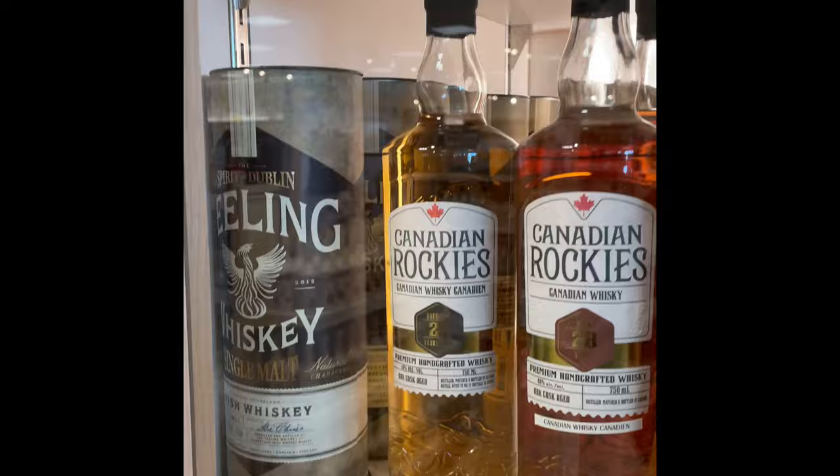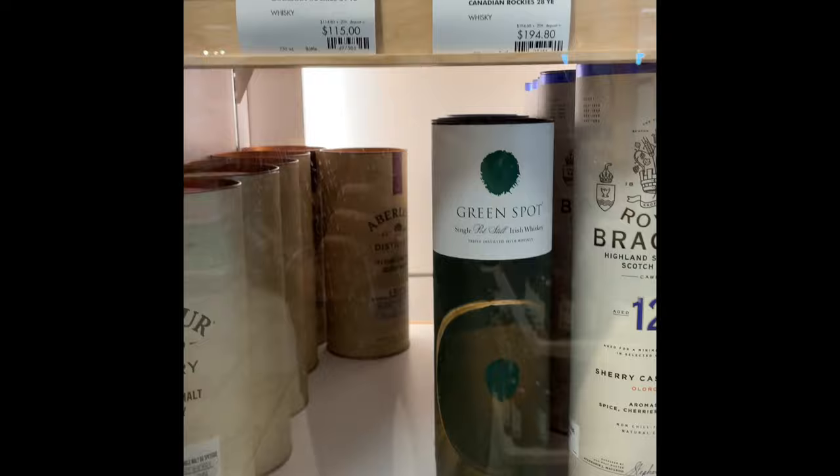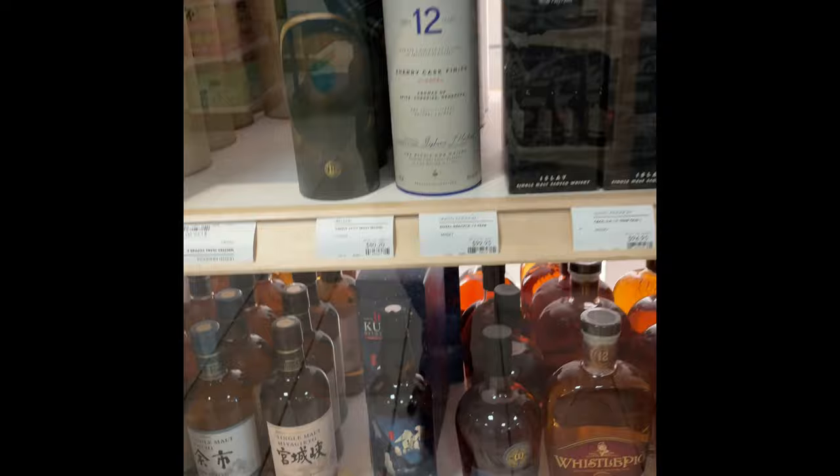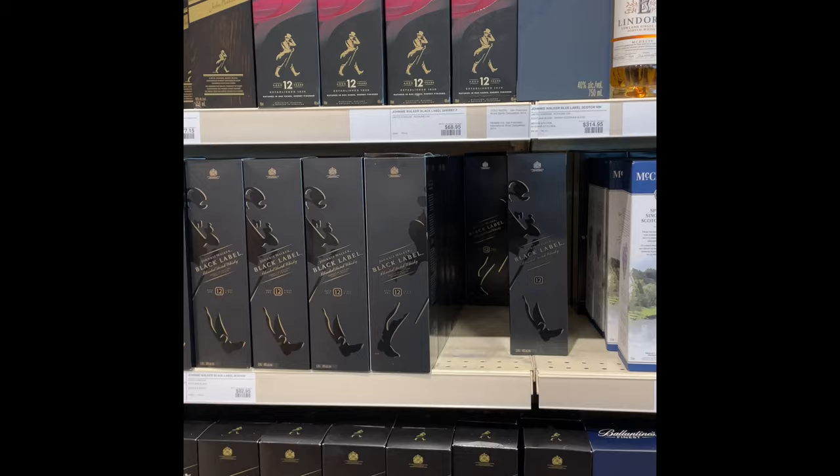Nothing crazy — a 23-year-old Canadian Rockies, 28-year-old, sorry, and a 21-year-old. I don't know what this 10-year-old one is but it's $241 so I'm not interested. Decent blends — they got the newest Johnnie Walker sherry finish.